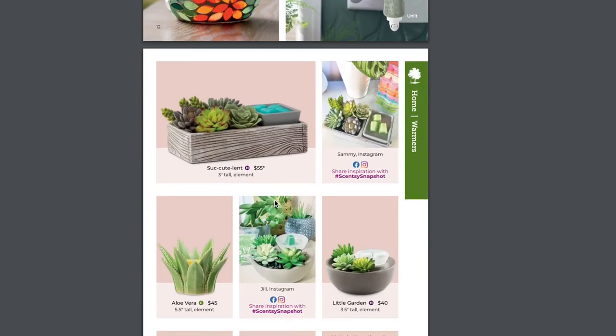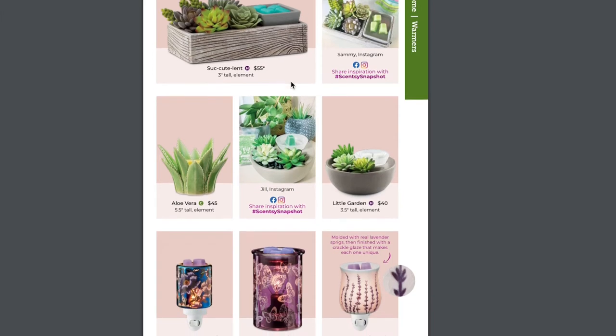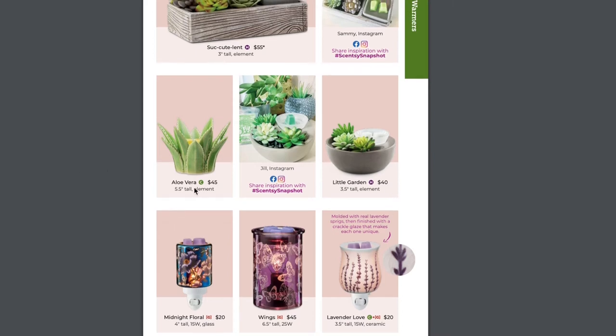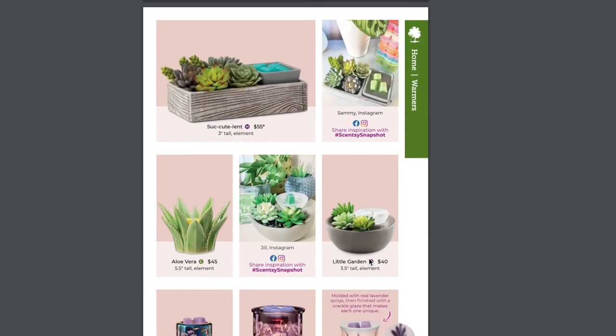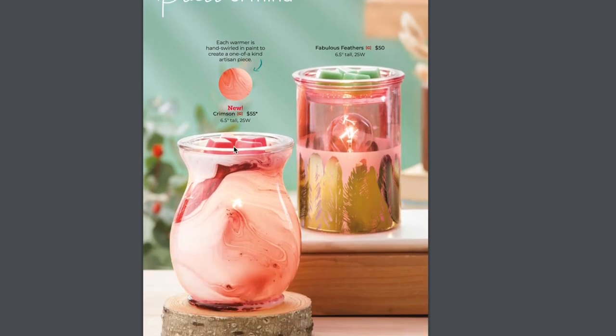Next up, the Succulent Warmer is coming back. This warmer was one of the top three bestsellers within the first hour of its launch — it was the May Warmer of the Month. Not only do we have that, but you have a whole garden's worth of Scentsy warmers — plants you can't kill. The Aloe Vera warmer, the little garden warmer, and the Lavender Love. In the Lofts of Garden collection there was a large version of this and I love that warmer forever. If you missed out on the pre-sale, you can order it starting August 1st.